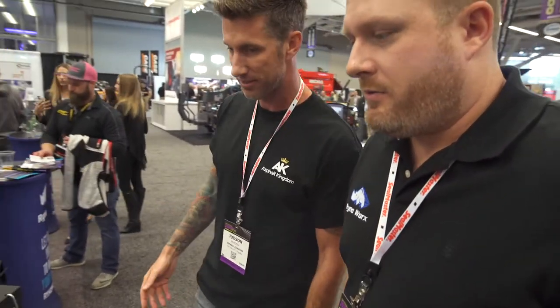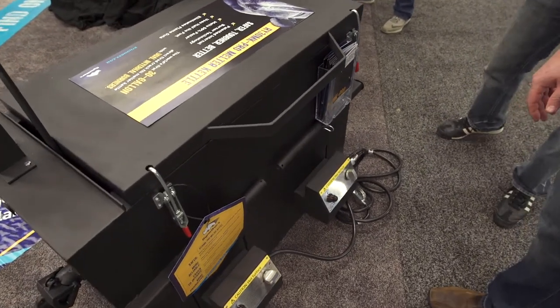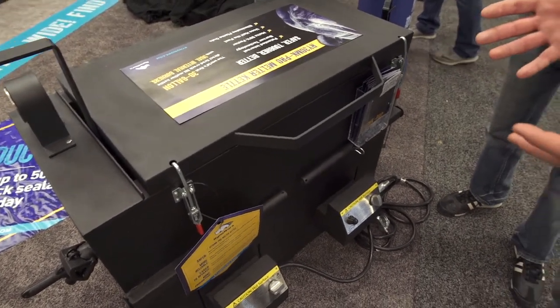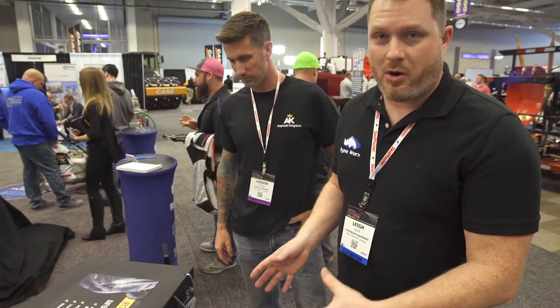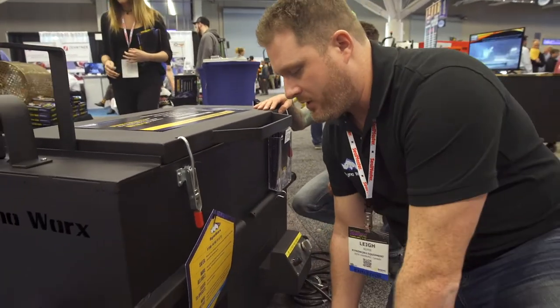Tell us all about this machine. So this is our rendition of a 30-gallon direct fire kettle. If anyone's ever seen the other existing 30-gallon kettles in the market, they're all driven by a plug. Our design is driven by twin burners — twin sealed burners — and the burners really make up the heart of the machine.